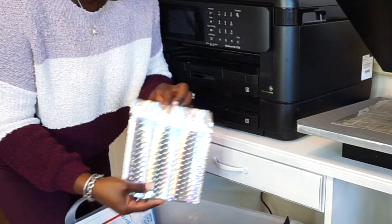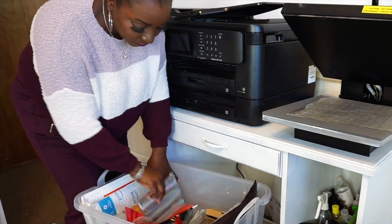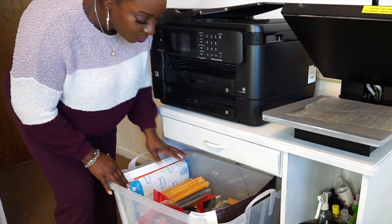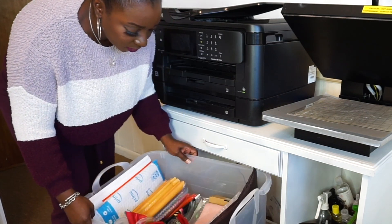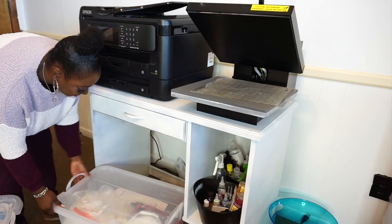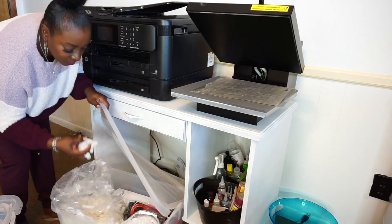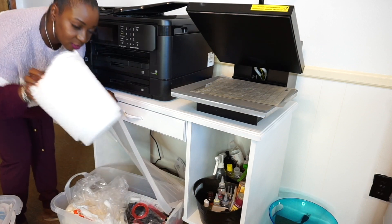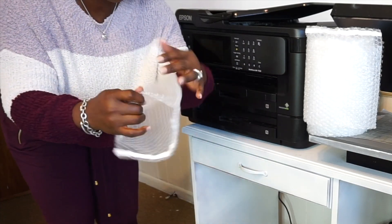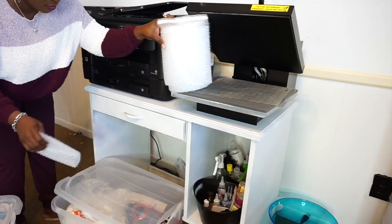I have some other bubble mailers — holographic ones. These are the original bubble mailers I used before, but the company I usually get them from is out of stock, so I had to switch to the pink bubble mailers for now. Underneath here I keep all of the packing peanuts, and more bubble envelopes — you can package whatever you have in these, like a little purse or something, and it has a tape seal. These are good packaging ideas.